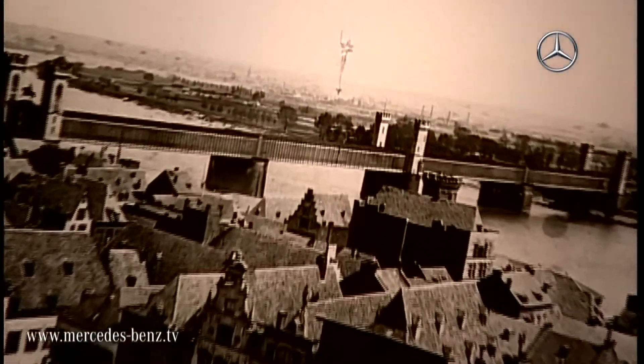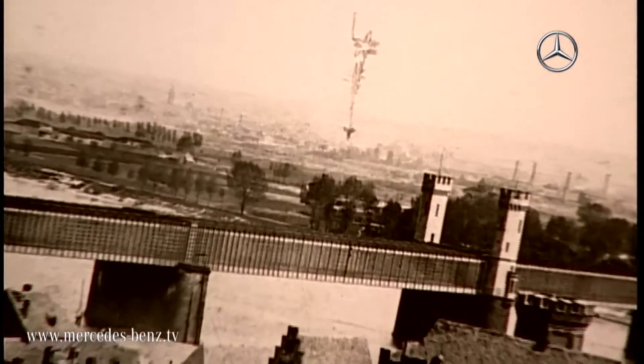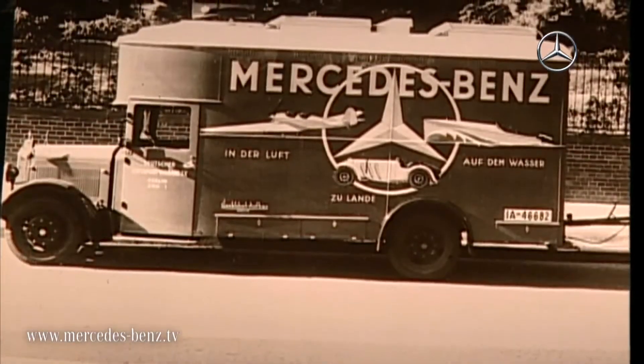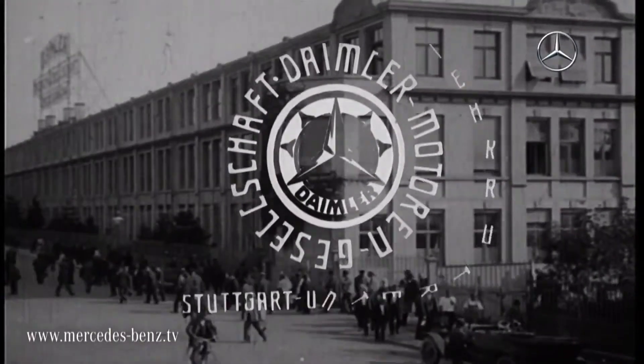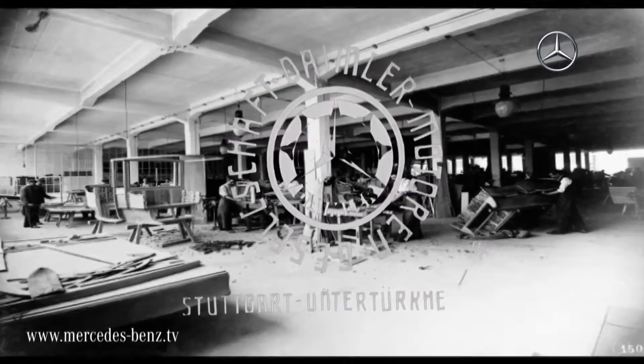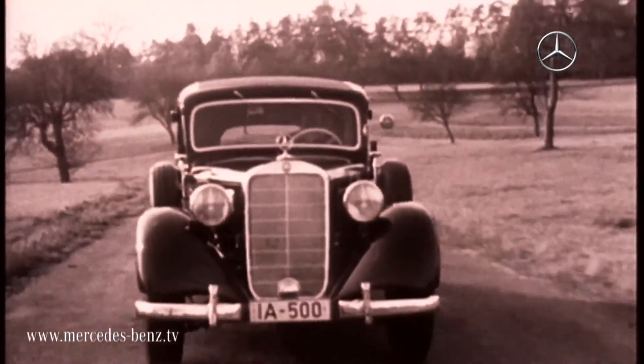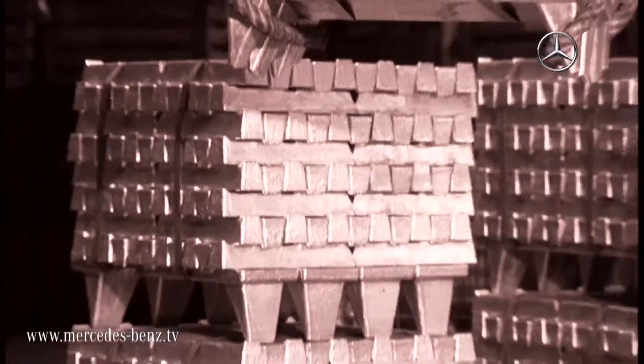Once upon a time, Gottlieb Daimler marked the position of his house on a postcard with this sign — the symbol that would go on to write history. In November 1921, the Daimler Motorengesellschaft registered the star as a trademark, explicitly for use as a three-dimensional radiator figure.